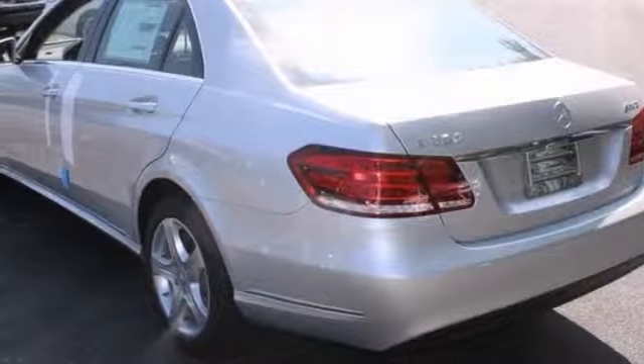It has the premium one package, keyless go, heated seats, and a rear view camera. Take it for a test drive today.